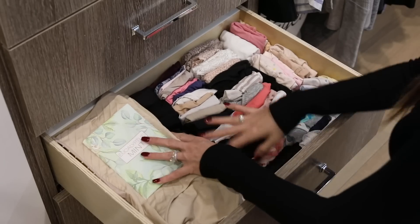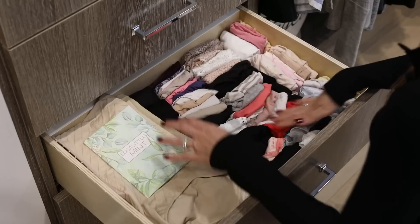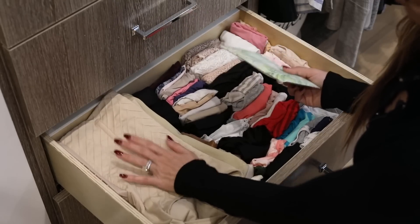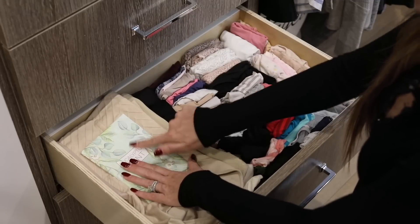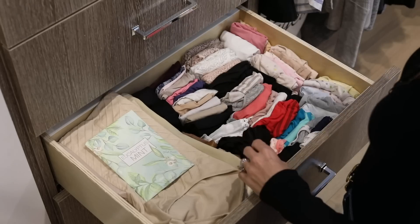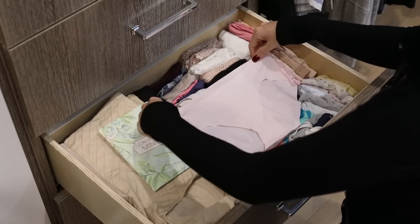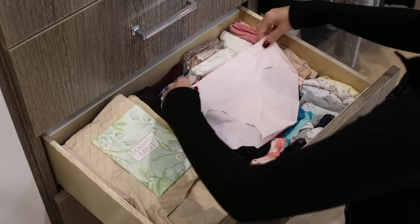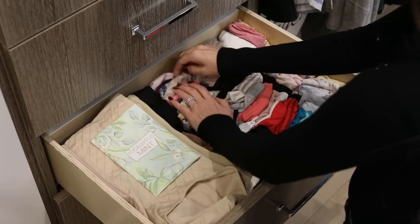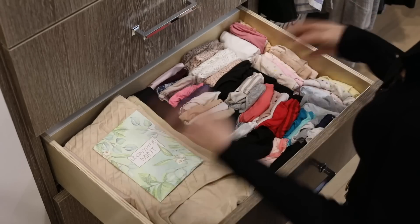Third drawer down is my undies. Yes, this is way too many pairs for one person — these are all maternity and need to be packed away. Then these are the ones I actually wear, and these are my shapewear and postpartum items that also need to be put away. Let me show you how I fold underwear: one, two, three, and then fold down so they stand up. When you open the drawer you can see exactly what you have and what color — it's like a breath of fresh air.